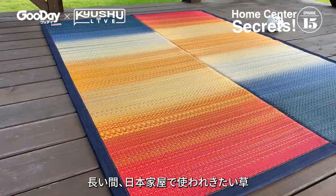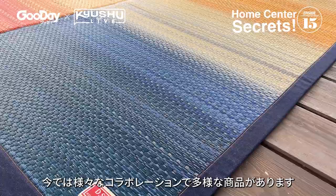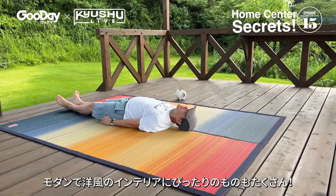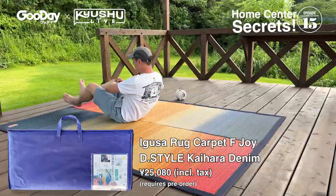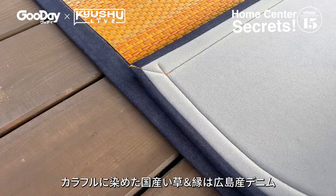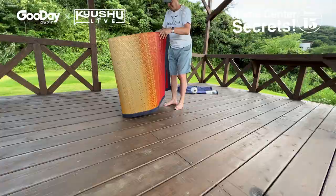Long ago, igusa was only used in traditional or domestic furnishings, but now manufacturers like Ikehiko are collaborating with other brands to produce items that go great with modern and western interiors. This is the Igusa Rug Carpet F Joy D style Kaihara Denim. The border material is a denim by a long-established Hiroshima manufacturer, and the dense warp threads make it firm and tear resistant. Made in Japan using domestic igusa, it's as durable as it is attractive.